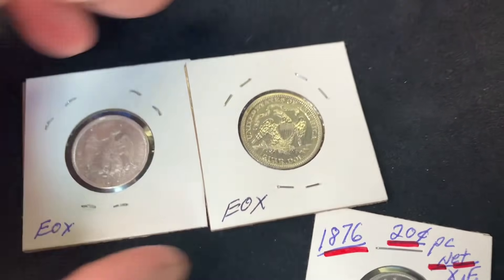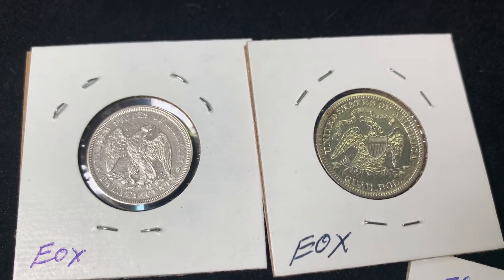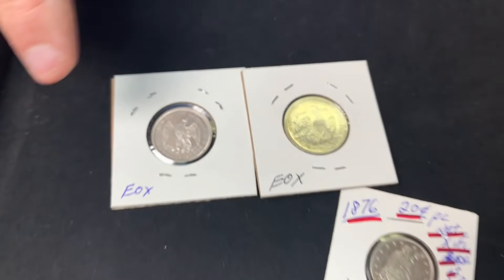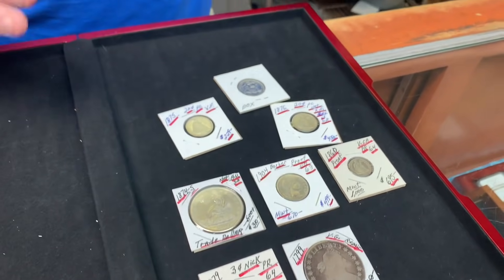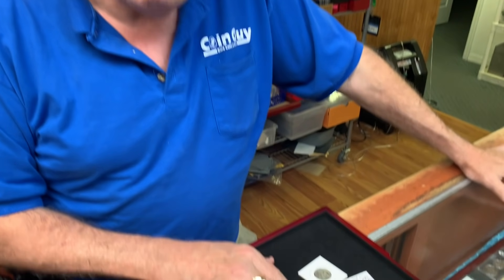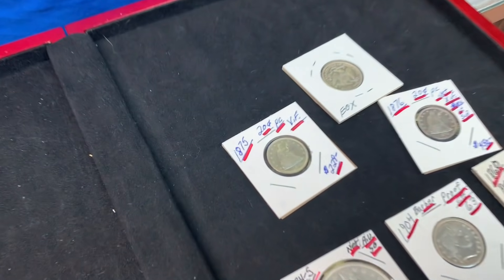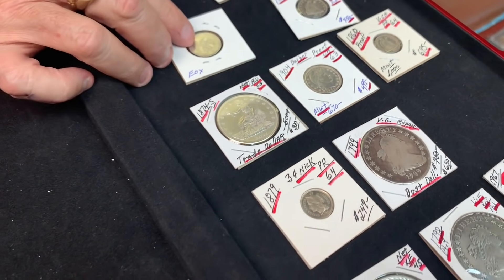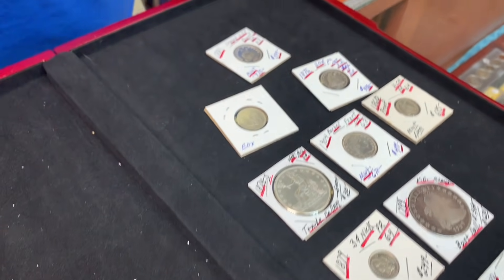When grading 20-cent pieces, they were struck at a higher relief, so grading runs one grade higher than usual. What would pass as VG on a seated coin would be a Fine on a 20-cent piece — you'd see beautiful backs, full detail feathers, and it would still look like EF or VF.